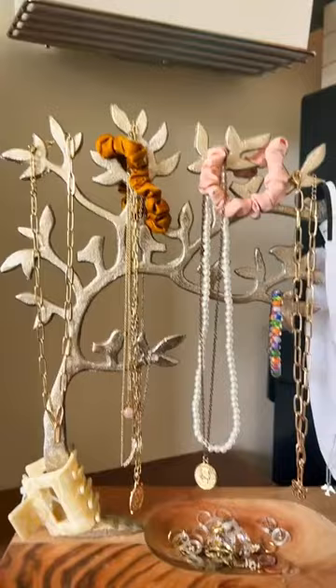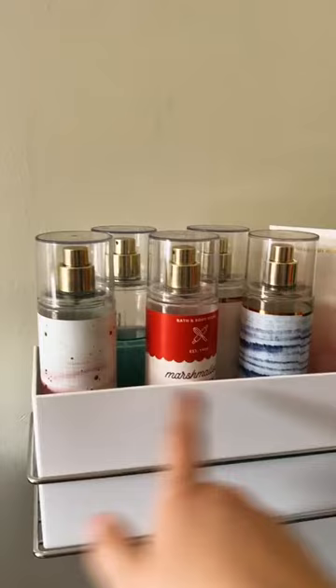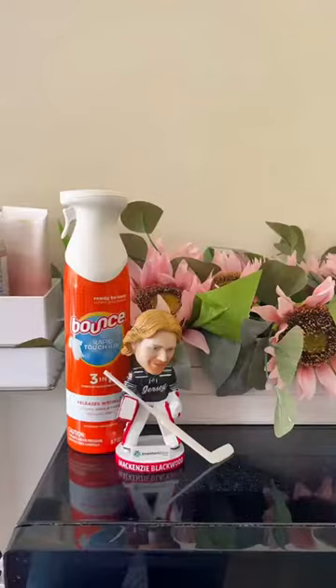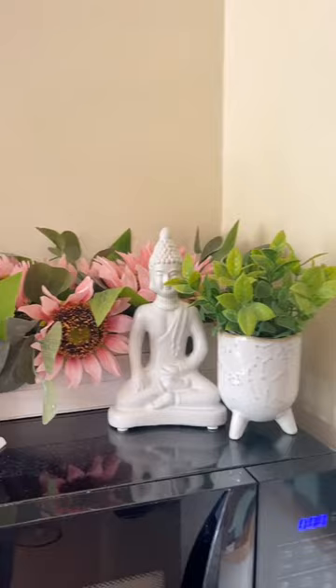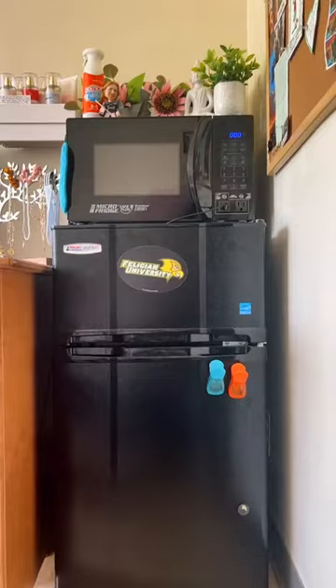Here I have my jewelry organizer — I got this from TJ Maxx for like $10. Above that I just have a shelf where I keep all my perfume and some lotion. On top of the microwave I just have some decorations and a bulletin board next to it. We get a microwave and a mini fridge provided for us, so it's really helpful because you don't have to carry them up on the first day.